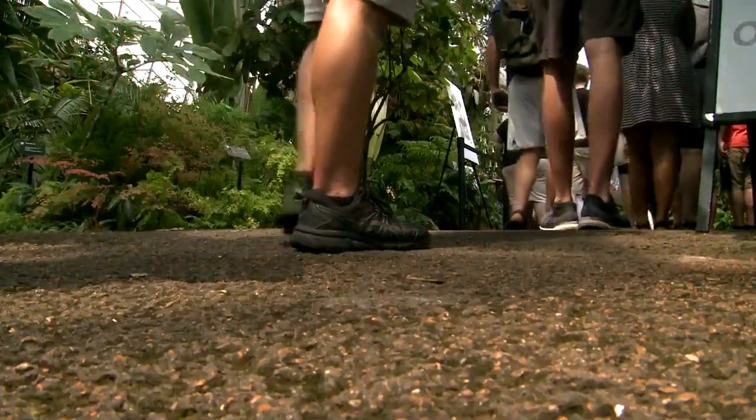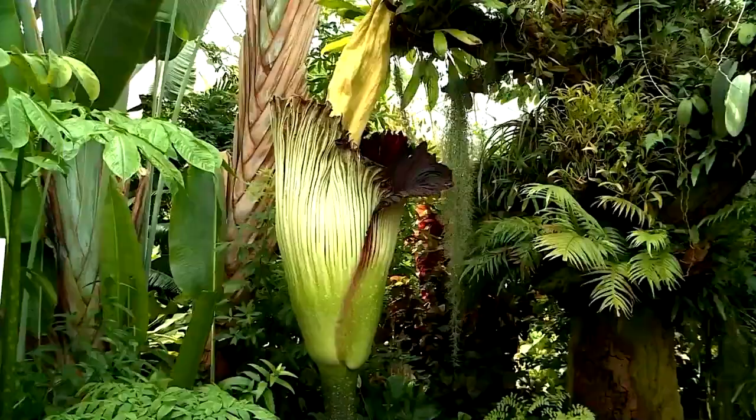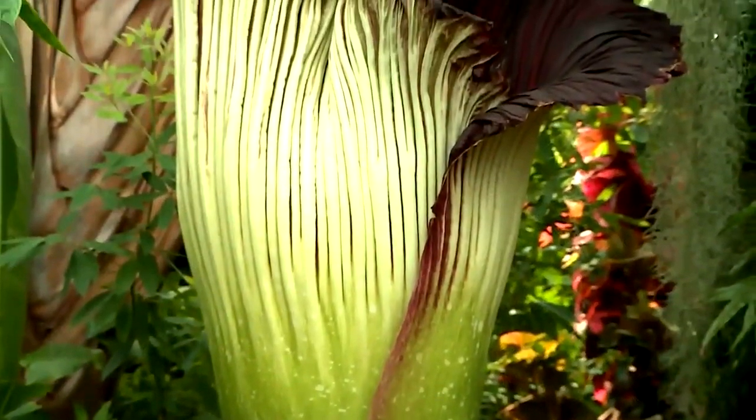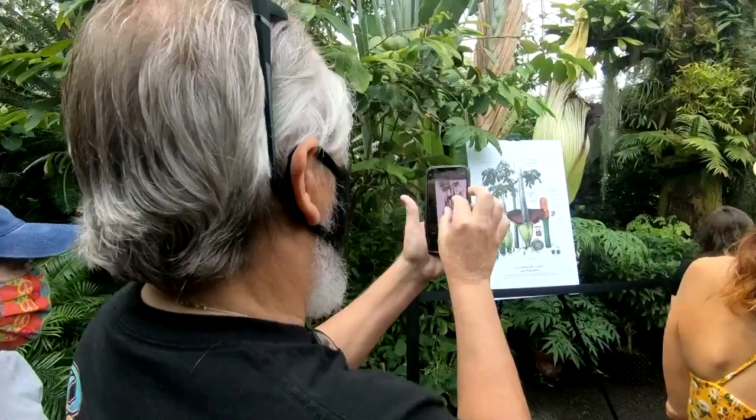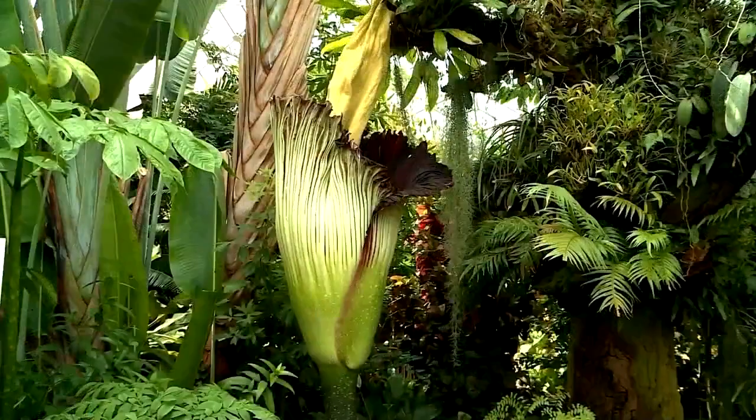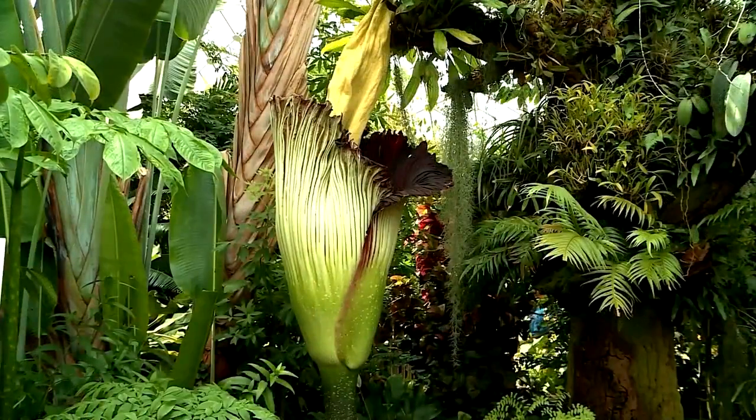If you want to see the corpse flower in full bloom, take a good long look at this video we shot yesterday. Because after this, you're going to have to wait two or three years. No wonder it smells so bad. Steve Harris, News 4.